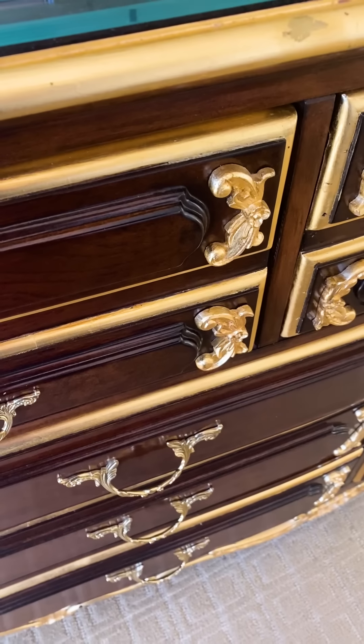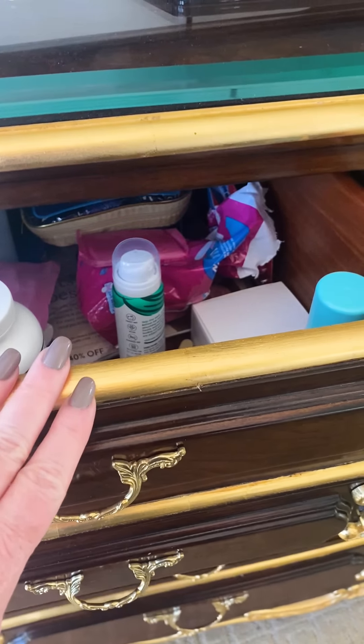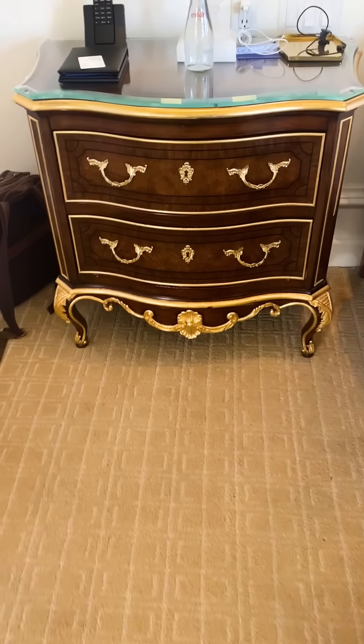There are so many drawers. These drawers make me happy. Have you ever seen so many drawers? I'm so happy. I can shove everything away.